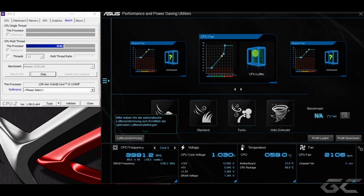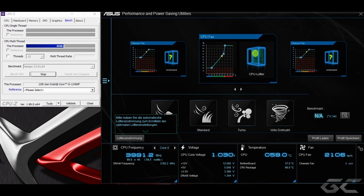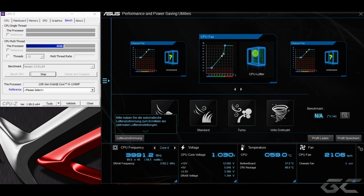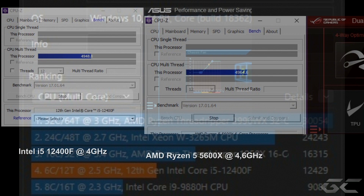Während der Lüfter bei dem Ryzen bei ungefähr 1800 Umdrehungen gedreht hat, musste hier der kleine Boxkühler vom Intel i5 schon auf über 2100 Umdrehungen gehen. Oben links sehen wir allerdings schon im Multi-Thread-Score bei CPU-Z, dass wir die 4300 des Ryzen eigentlich hier schon pulverisiert haben: 4.948. Wer gut aufgepasst hat, der sieht, dass das jetzt eigentlich schon fast der Score ist, den wir eben mit dem Ryzen in CPU-Z erreicht haben, allerdings bei 4,6 GHz Takt. Da waren es, glaube ich, 4.964.